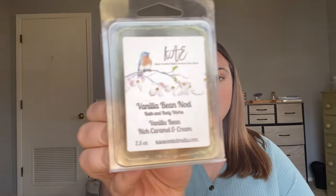From Kay's Scented Melts, I finished a clamshell in Vanilla Bean Noel. This is the Bath and Body Works type — vanilla bean, rich caramel, and cream. I really love Vanilla Bean Noel; it's such a nice caramel vanilla scent and this is an exact dupe. However, this winter alone I've gone through three clamshells and really not gotten much scent from it. So I don't think this one is for me and I'm not going to get it again. Hopefully you'll have better luck with performance.